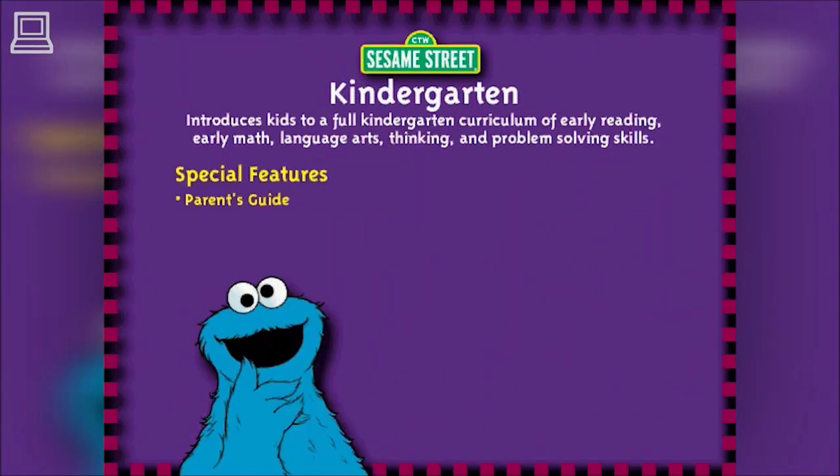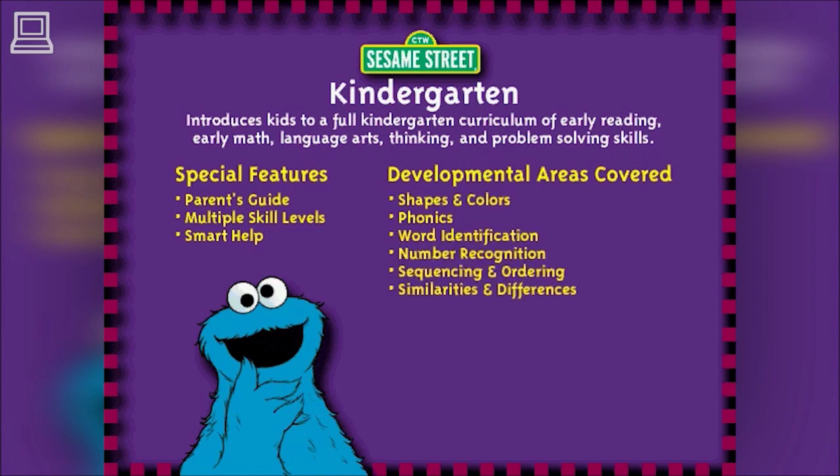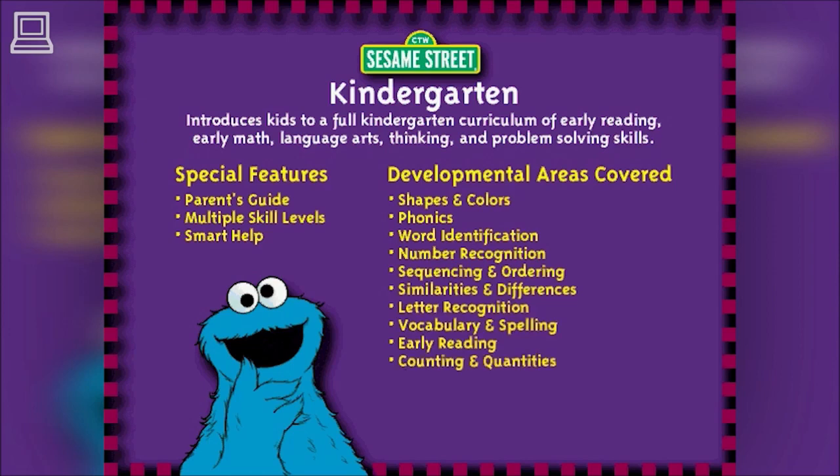With two CD-ROMs filled with more than 40 multiple skill level activities, Sesame Street Get Set for Kindergarten covers the essential skills like phonics, vocabulary, spelling, early addition and subtraction that prepare kids for kindergarten.